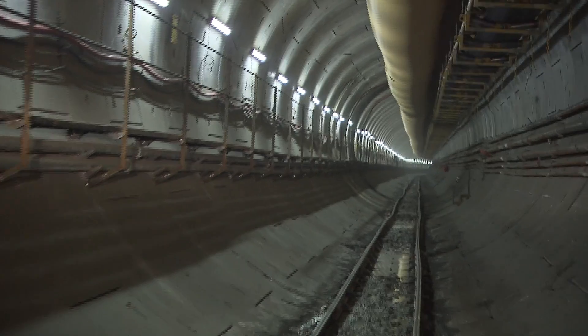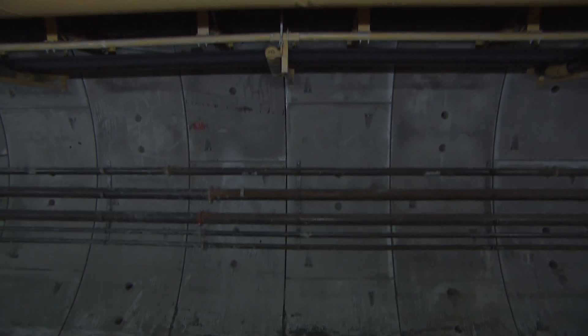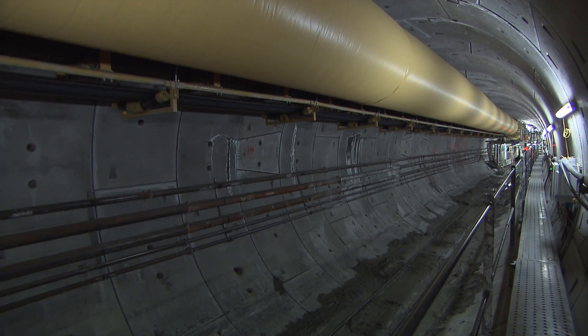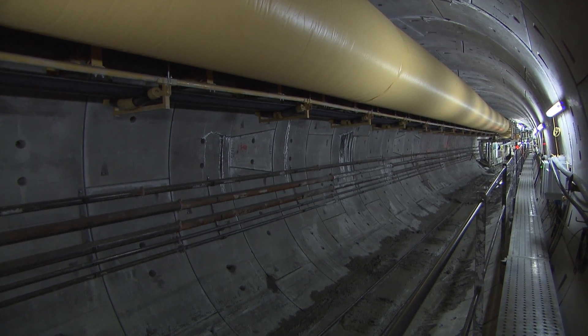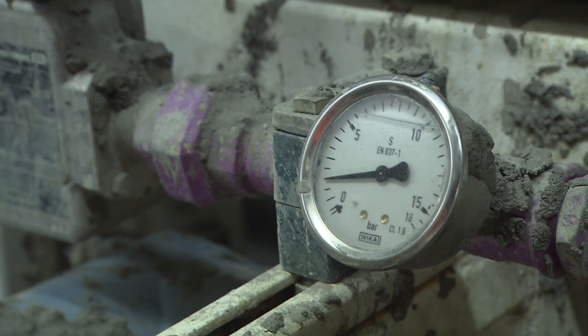We're approximately a kilometre into the drive, just behind the tunnel boring machine. You can see here the completed tunnel — seven segments and the key. You'll also see here the conveyor system and all the mechanical and architectural provision that makes the tunnel machine operate: the provision of water, of bentonite, air.